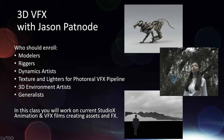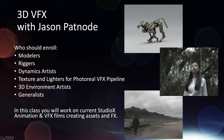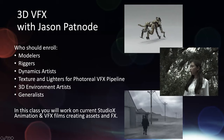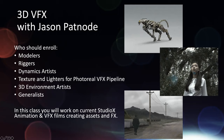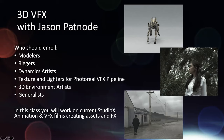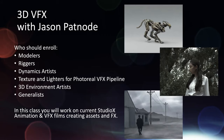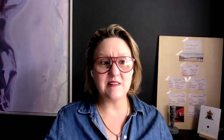We have 3D VFX with Jason. This class is all about creating assets not only for visual effects compositing but also doing some things that are a little different than texture and lighting for the Pixar style of animation. This is really where all of our asset developers go — modelers, riggers, dynamic artists, texture and lighting for more photoreal work, 3D environment artists, and generalists who like to be involved in the entire pipeline. It's really fun because you're making assets and then we're compositing them in Catherine's class, and you get to see the whole thing come together.